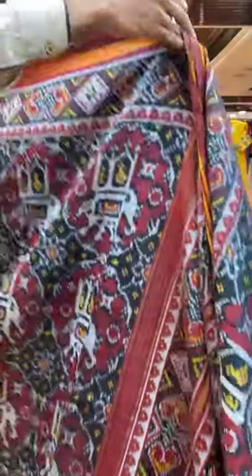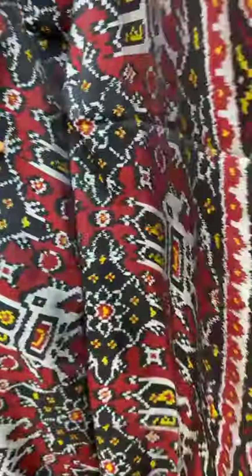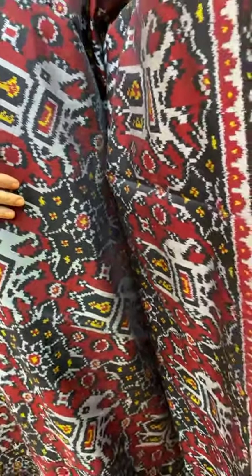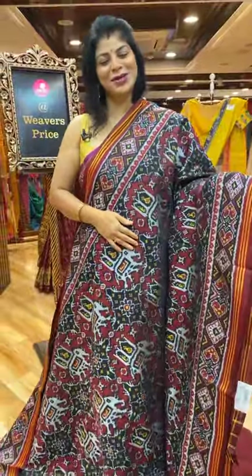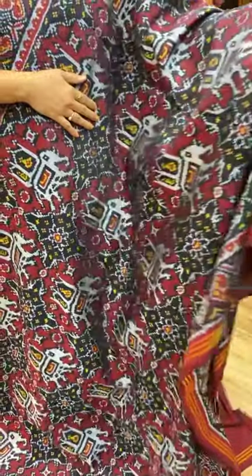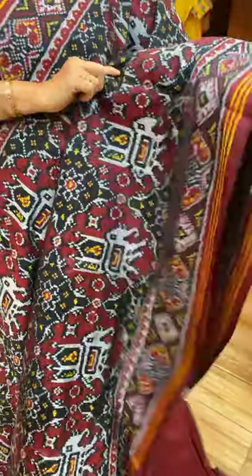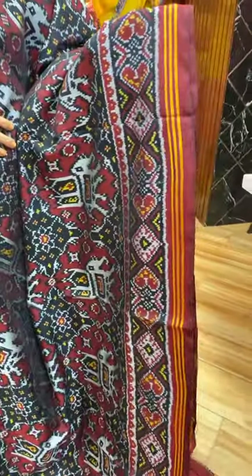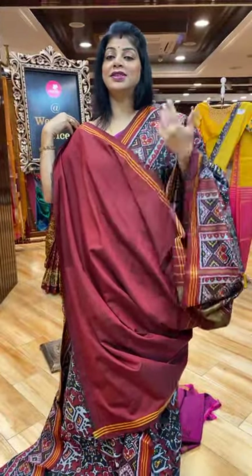Next saree — black and maroon gorgeous double ikat. This is the black and maroon colour. Elephants, diamonds, florals in diamond shape, elephants in blocks. And this is the border — diamonds in heart-shape butas and lines. Pallu — diamonds in heart-shape butas borders. And the blouse — contrast maroon colour with border. Very gorgeous. Lovely. It's a double ikat.